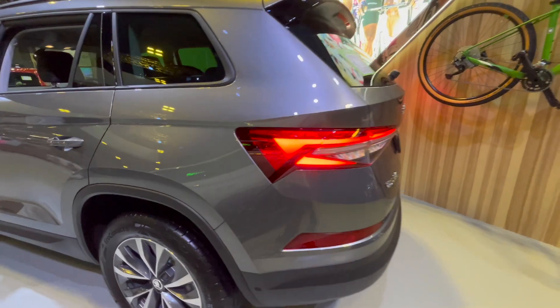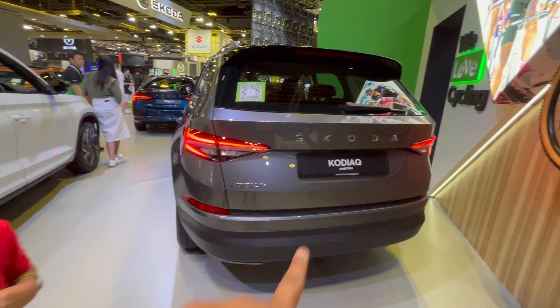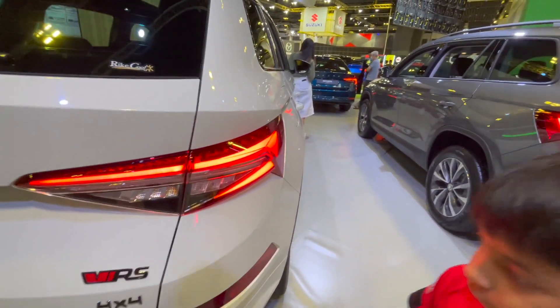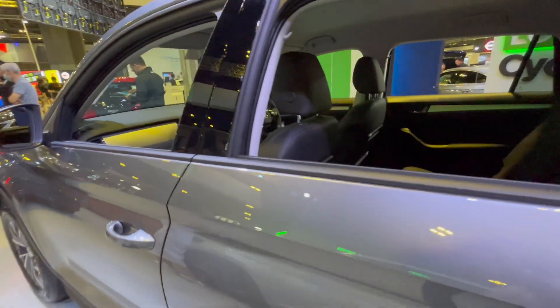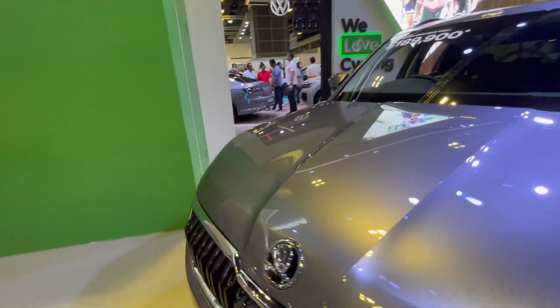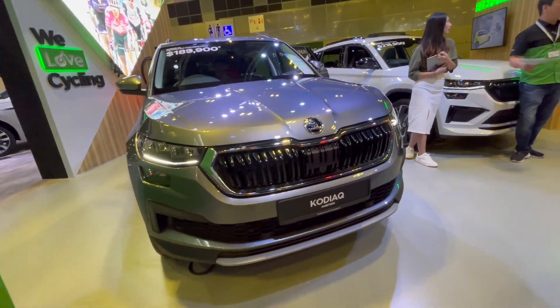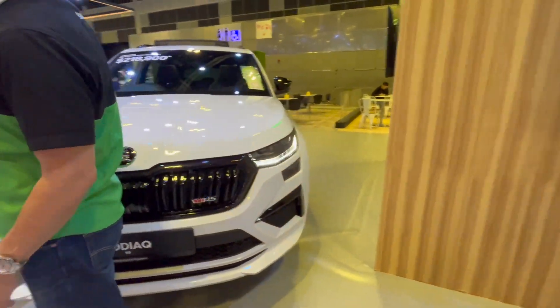So this is the Kodiaq — we have it in India also. This is the Ambition version and this is the RS version, which has got four-by-four. It's pretty similar to the car we get in India. The interiors are again very familiar — both the Ambition and RS versions are on display here.